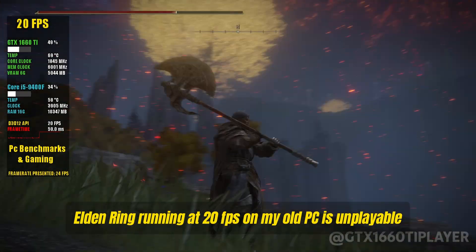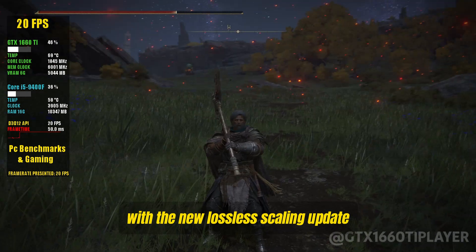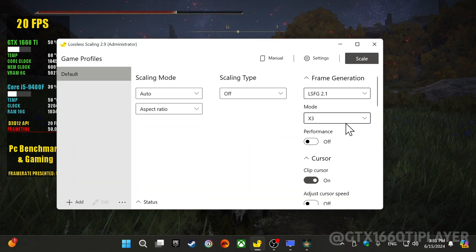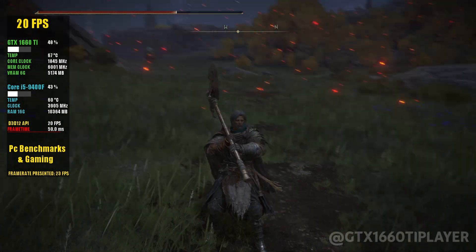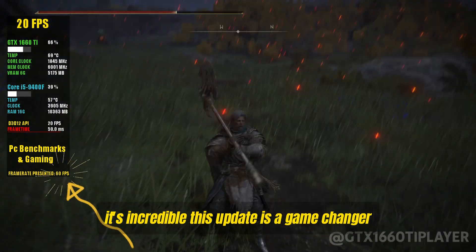Elden Ring running at 20 FPS on my old PC is unplayable, but we're about to fix that with the new lossless scaling update that promises to triple FPS in games. With just one click, a 5-second wait, and a little more patience, you'll be guaranteed 60 FPS. Check out the frame rate displayed on the screen — it's incredible. This update is a game changer.